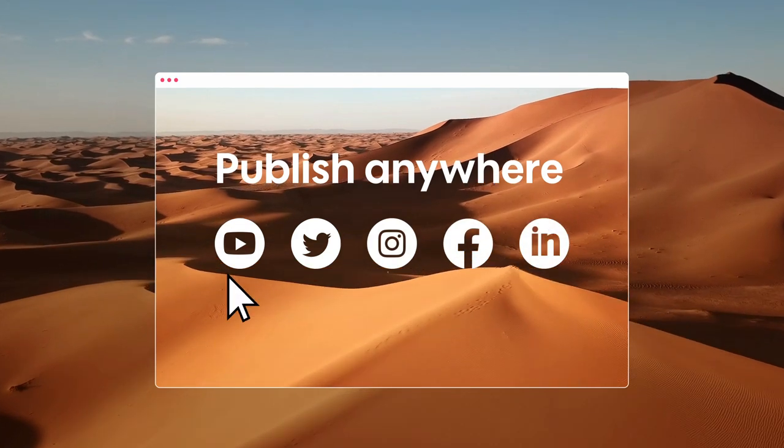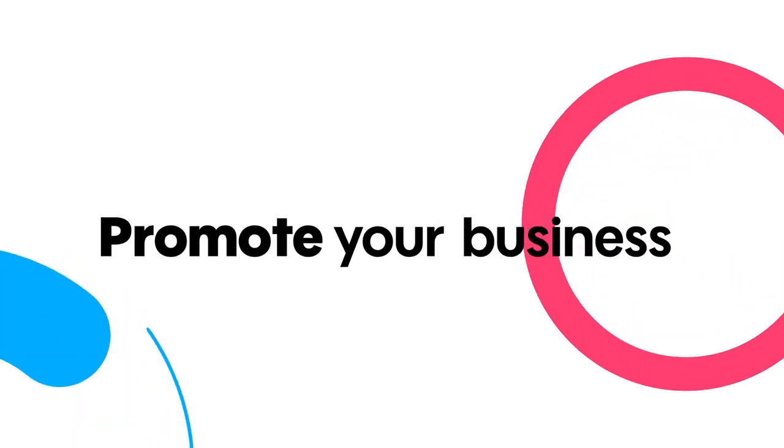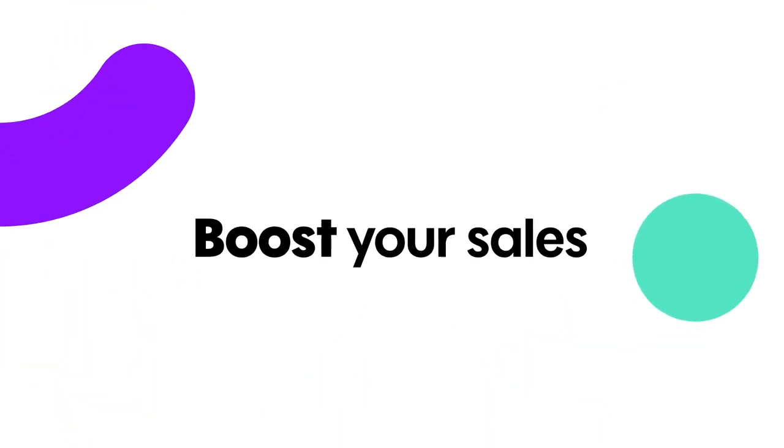Save time by publishing your creation directly from Promo.com to your preferred social channel. The calendar is an effective tool to promote your business and ultimately boost your sales.